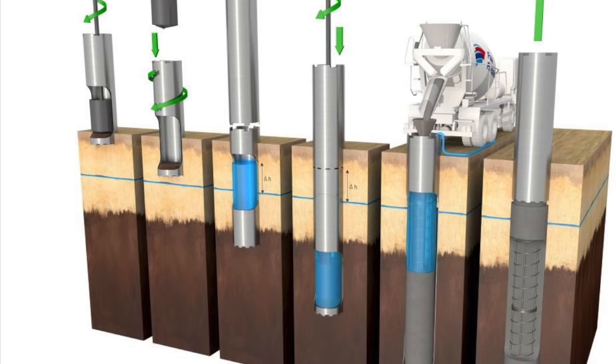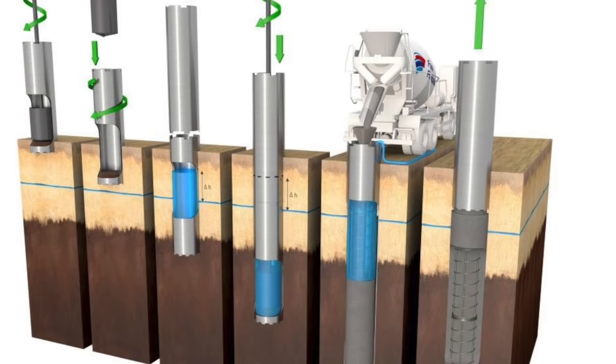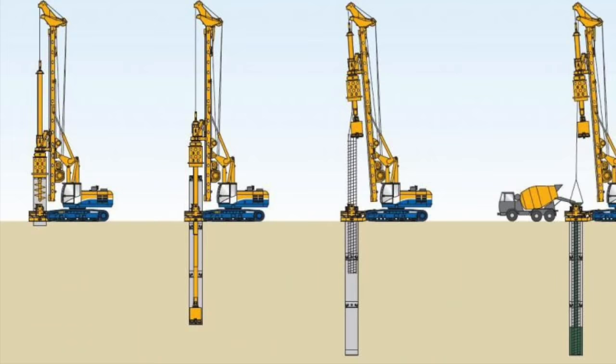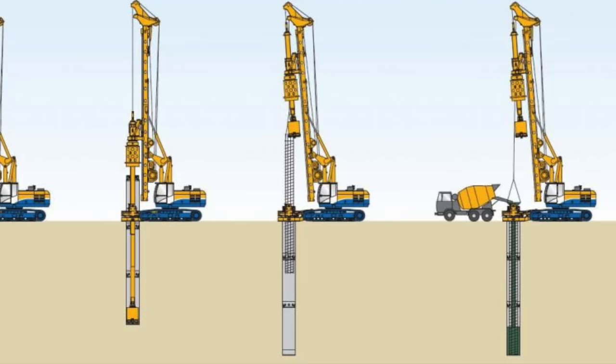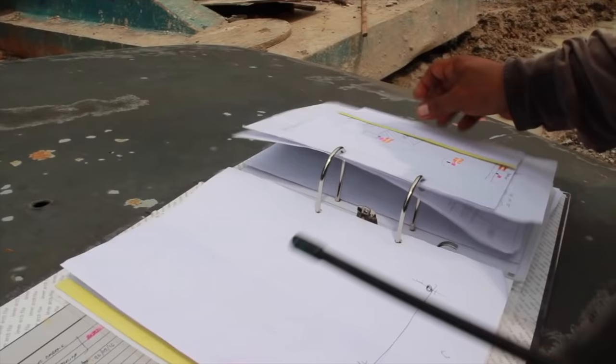Normally bore piling has to be carried out on tall buildings and massive industrial complexes, which require foundations that can bear the load of thousands of tons, most probably in unstable or difficult soil conditions. Bore piling generates less noise and little vibration as compared with conventional driven piling methods.